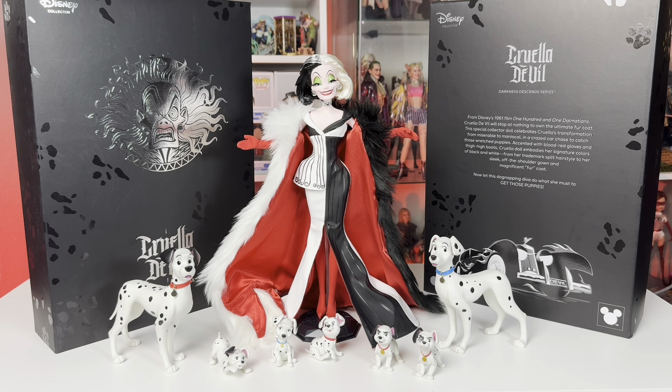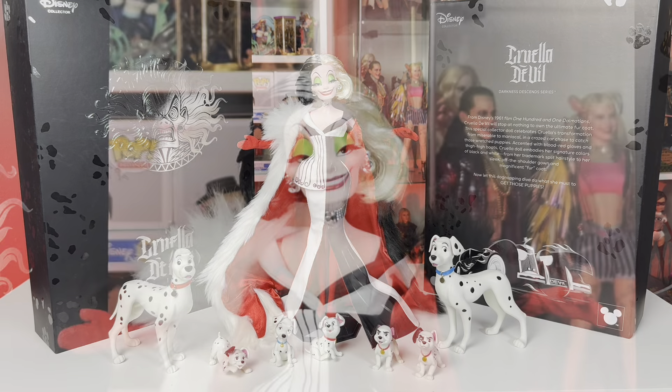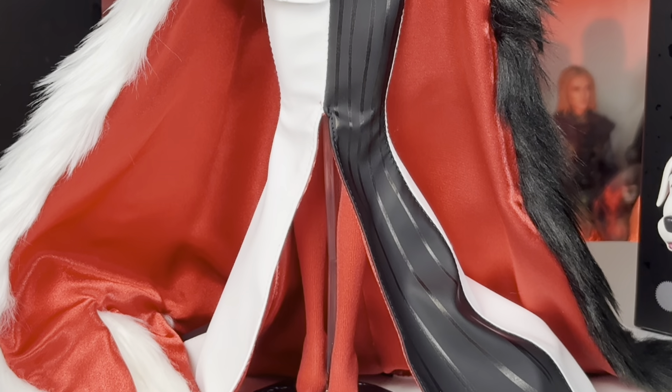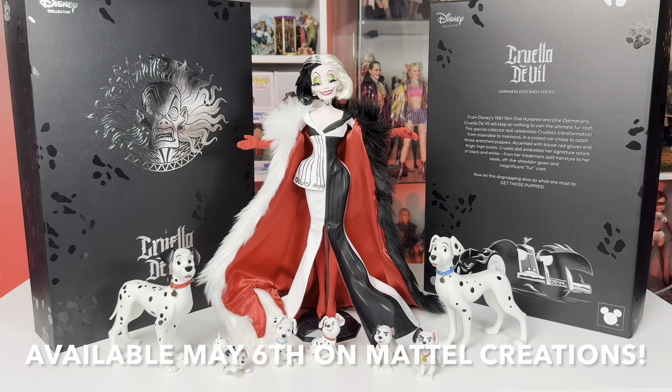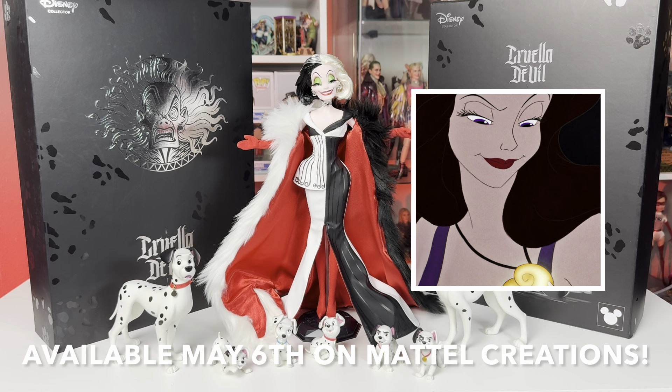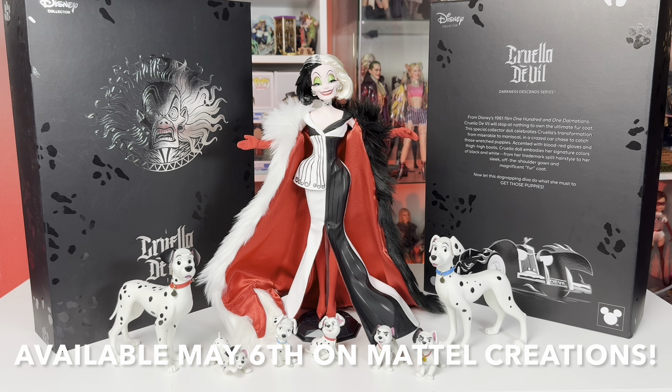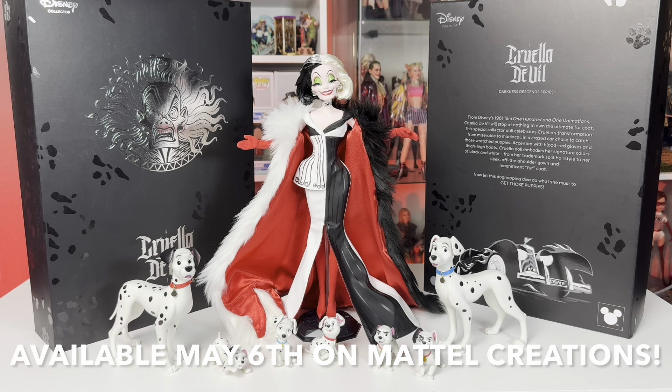She will be available on May 6th on Mattel Creations, which is a Monday. If you love her and love the character, you won't be disappointed. I hope to see this line continue — I love the Disney villains and these sculpts and takes on their iconic outfits and the moments they're able to capture. I really really hope that we get a Vanessa, because I would buy 17 of them alone — that is my favorite character of all time. Just imagine a Mattel Vanessa sculpt! If you like this video and the channel, please comment, share, and subscribe. Thank you again to Mattel for giving me this product for free for review, and bye bye!